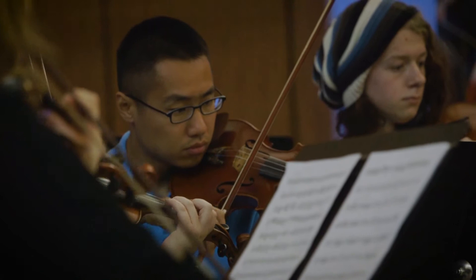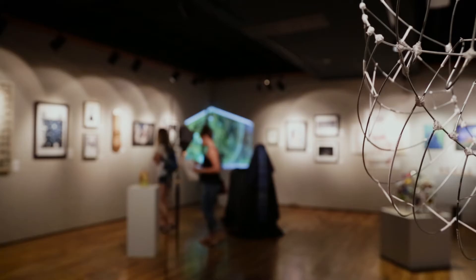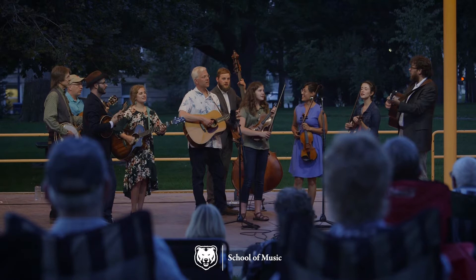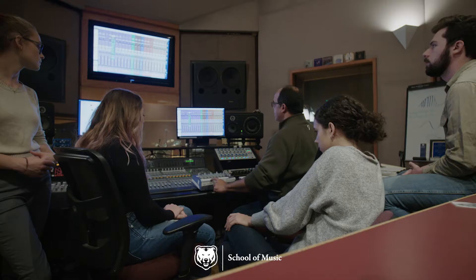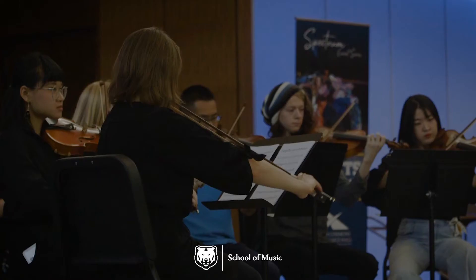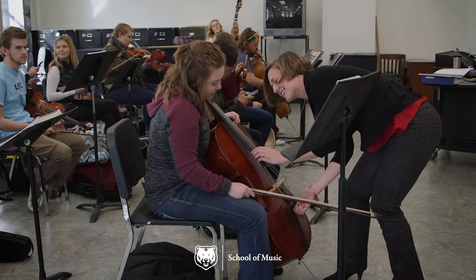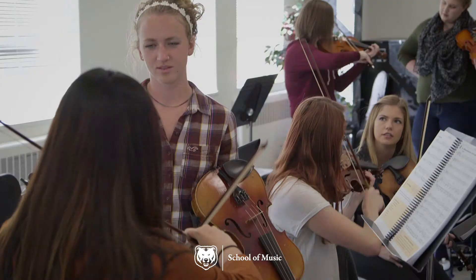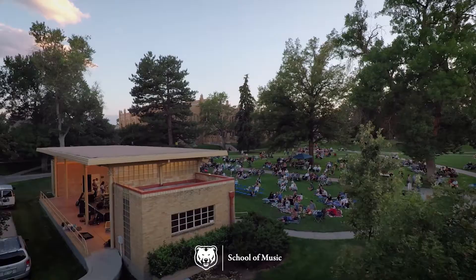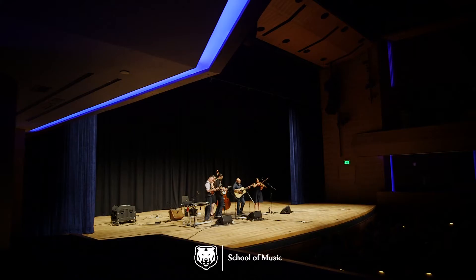Welcome to the College of Performing and Visual Arts at UNC, home to students pursuing music, theater, dance, and a broad range of arts media. We'll take you on a virtual tour of the School of Music. You'll see the studios, theaters, and classrooms where students work and create in a nationally accredited program with small class sizes and individual attention. Come explore UNC as a great place to reach your full potential in the arts.